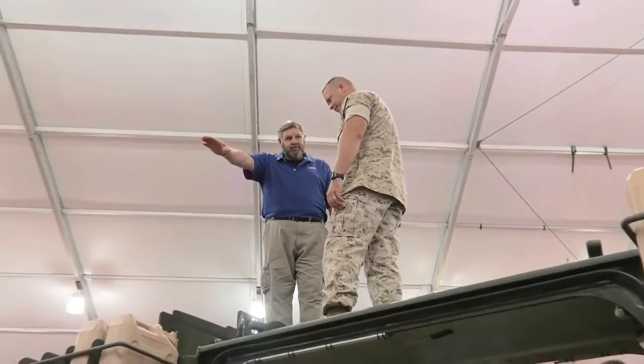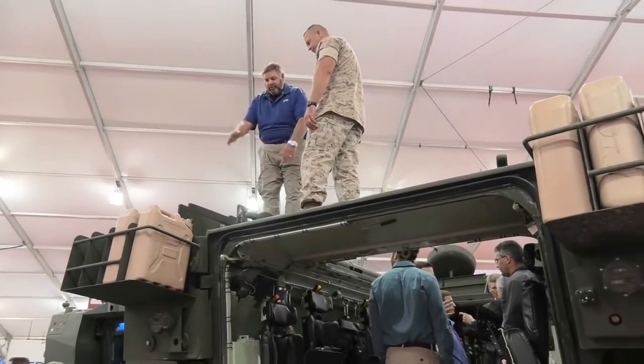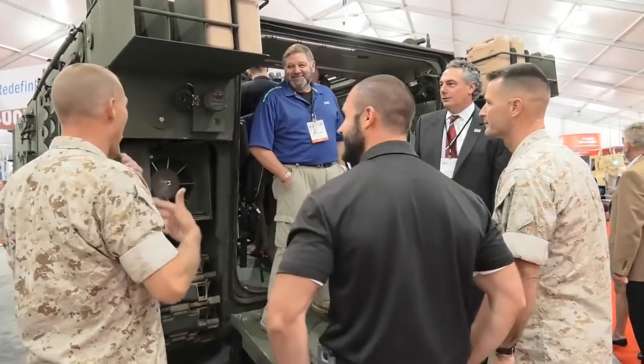The Marines are testing these vehicles. We have now built 10 of them and we will be prepared to, once testing is finished, go into low rate production starting next summer. Being a former Marine and a former Amtracker, talking with the Marines today, they're glad to see the vehicles being upgraded and it's good to see a survivability upgrade to keep the Marines alive in battle.